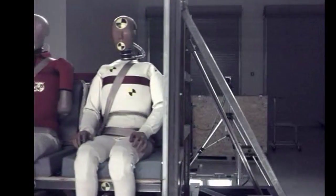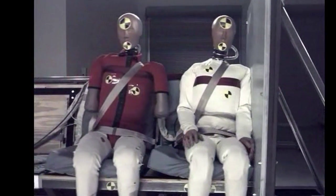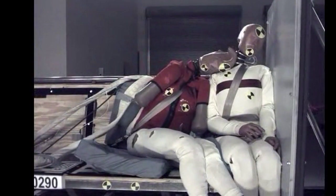Hello everyone, this is Paul Bertarelli reporting from the NBAA show in Atlanta, where AMSAFE is introducing side-impact airbags for the divan-type seating found in business aircraft — so you don't have a day as bad as these crash dummies are.